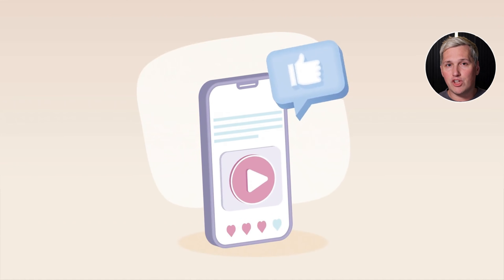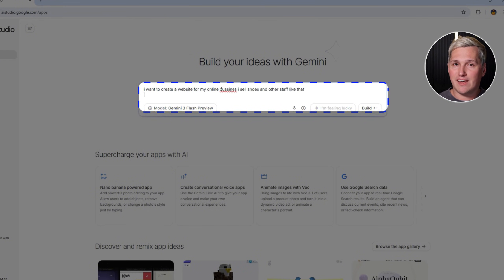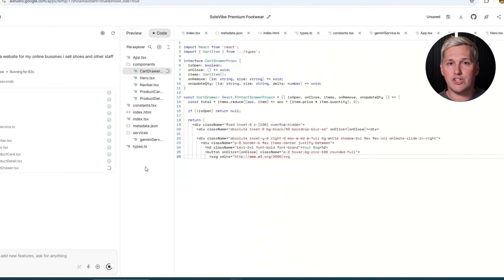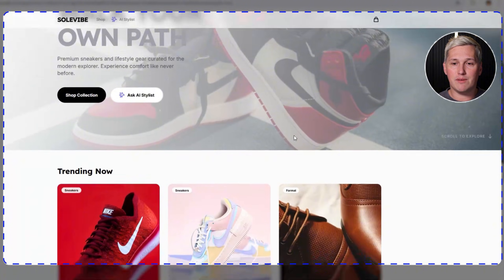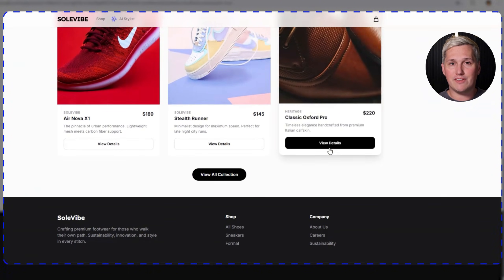Now let me show you where the money is. If you are a creator or someone trying to build an online business, you can use Gemini 3 to spin up landing pages for your offers in minutes instead of days. You can test different product ideas by building quick sites to validate demand, and create multiple niche sites targeting different audiences without the technical overhead. If you are a freelancer or want to start a service business, you can offer website builds to local businesses and actually deliver professional results fast.